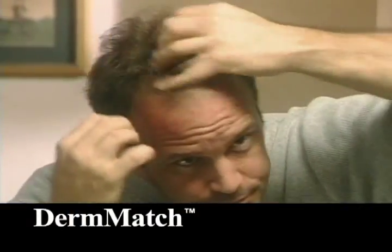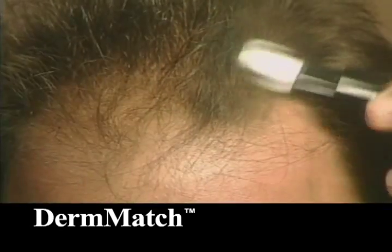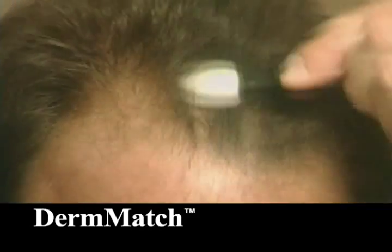Hey, haven't you heard? Hair loss has met its match. Derm Match. Derm Match comes in eight blendable shades to match any hair color. Your scalp simply disappears.